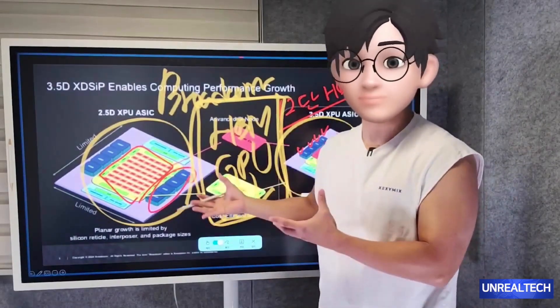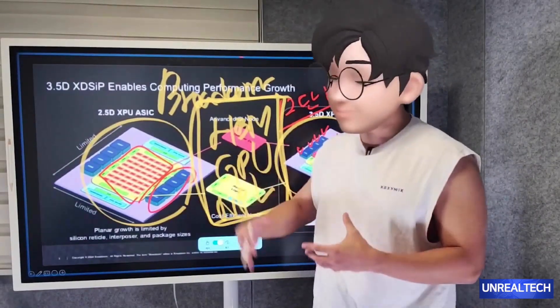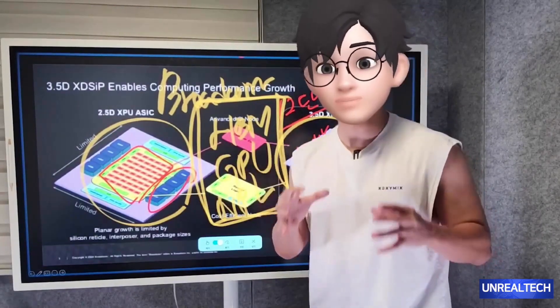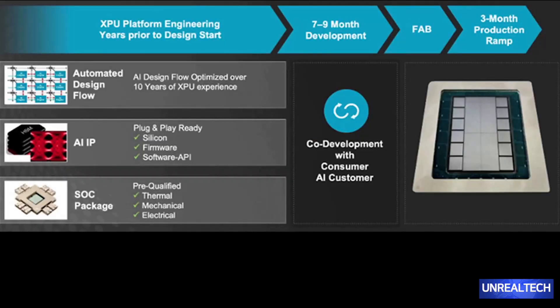By working in partnership with TSMC, they possess the expertise to create these tailor-made ASICs designed to fulfill specific and intricate demands. When examining the design process using the XPU platform, it initially seems to take several years. However, with the integration of automated design flows and AI-driven optimization, the efficiency of the process is greatly enhanced. AI-related intellectual properties — encompassing silicon-based, firmware, and software support — are integral to this optimization. They also offer extensive support for various system-on-chips.